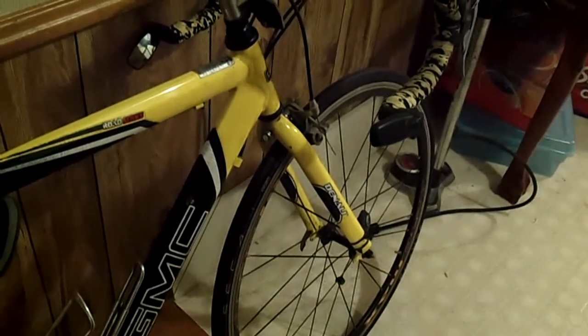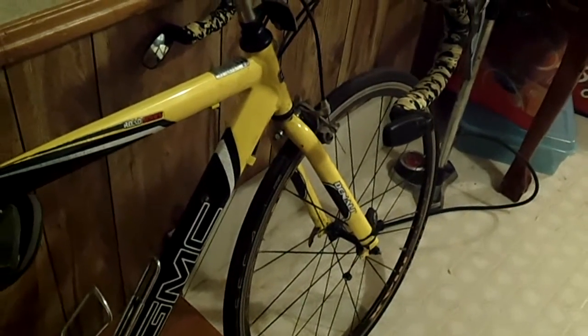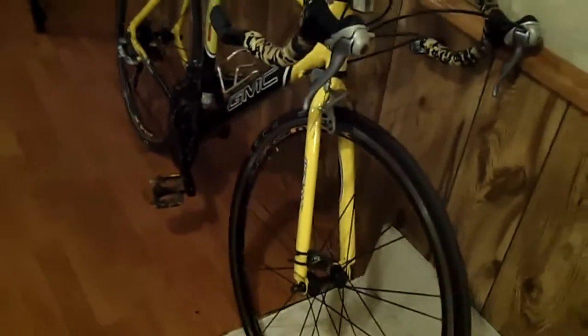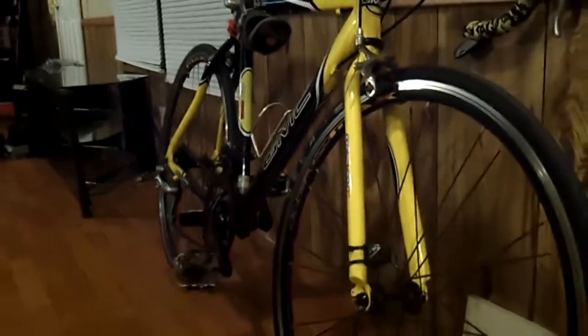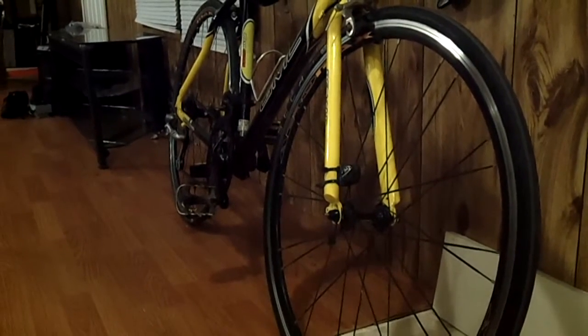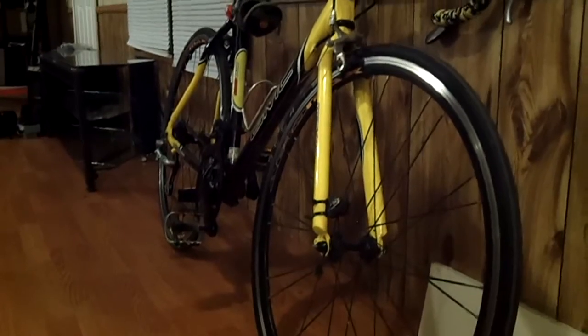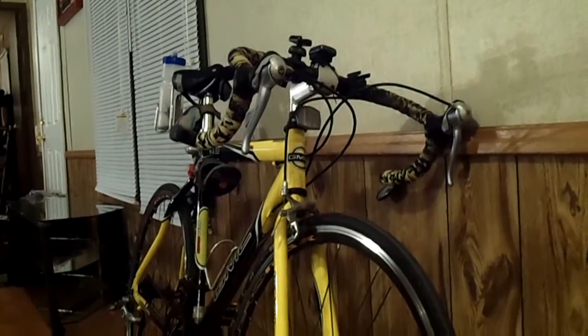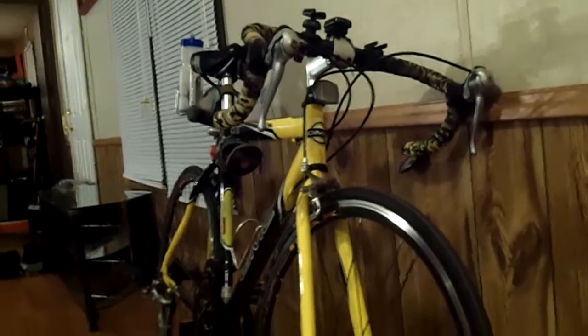And if this is your first time seeing this bike, this is not a stock one — nowhere near it. Night and day difference between the ones you will find on racks at your local Walmart. I've had this bike since early 2011, and I have upgraded the wheelset, the handlebars, the crankset, the derailleurs, the shifters — yeah, no more regular shifts on this thing — among other things.